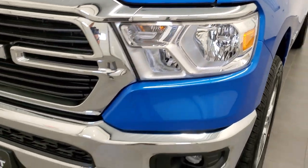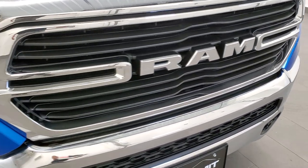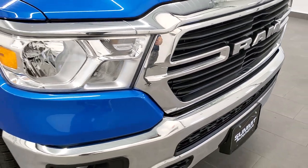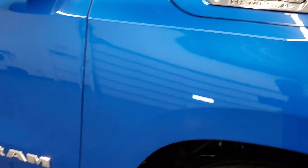This one comes with the standard halogen headlamps and fog lamps, the chrome trim on the Ram grille, as well as the chrome trim on the 1500 logo and the Ram logo on the side.